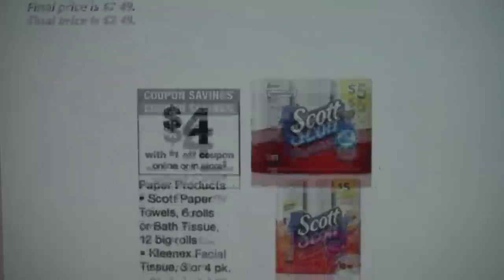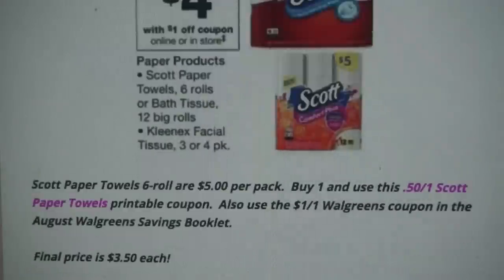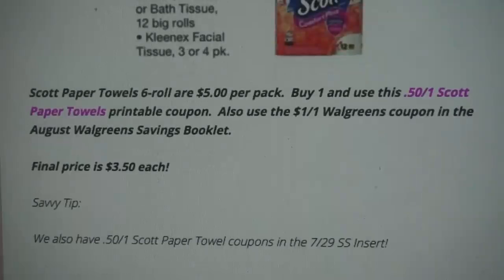We also have a deal on the Scott Paper Towels, priced at $5. We do have a 50-cent off one printable coupon on the paper towels, and there is also a $1 off one Walgreens coupon in the August Walgreens Savings Booklet. That is going to drop the out-of-pocket cost to just $3.50 per pack. Savvy tip: check your 7/29 Smart Source insert for a 50-cent off one insert coupon if you don't want to print the printable coupon.